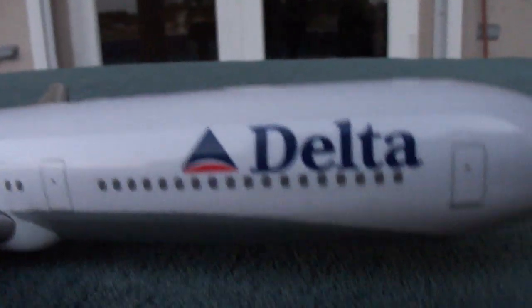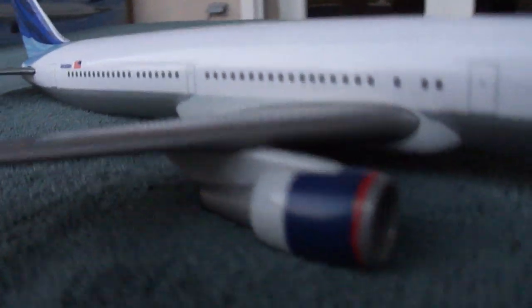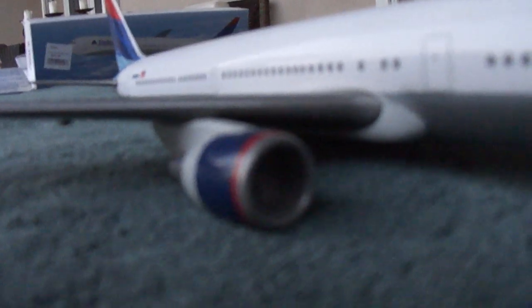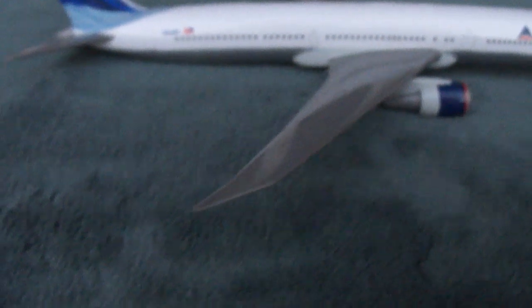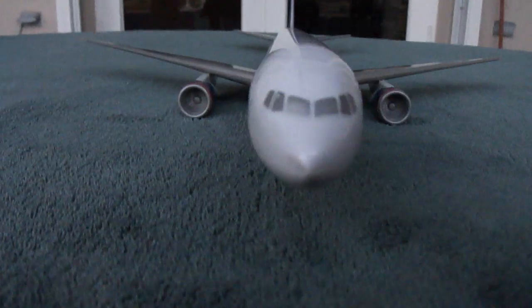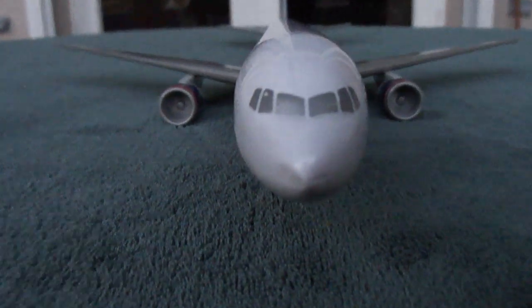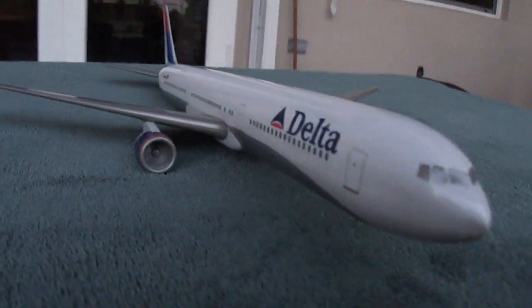The 767-400 is actually one of my favorite airplanes. I like this model a lot. I've kind of been looking at other Flight Miniatures models and this one would probably be one of my first choices if I could have any of them. I haven't noticed any noticeable errors or flaws or anything about this model that are unrealistic to me. It all seems good.